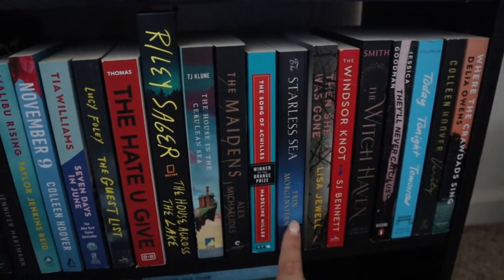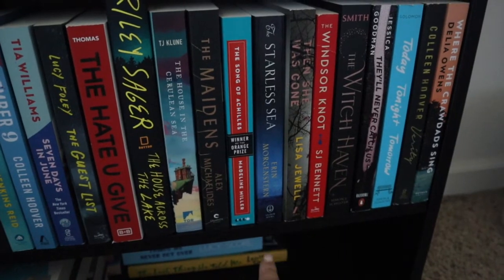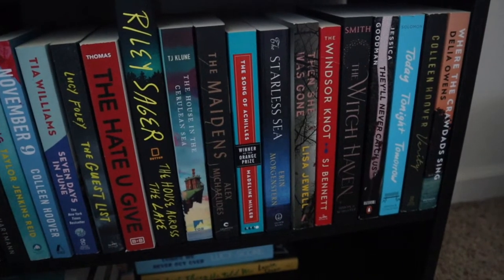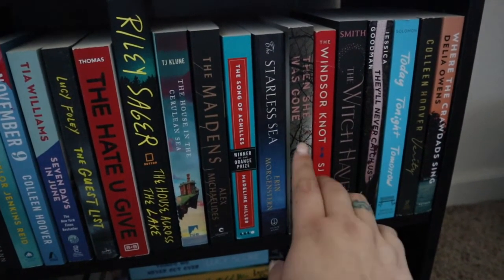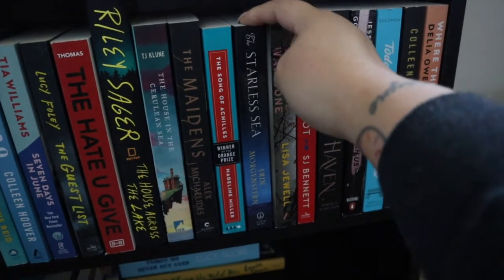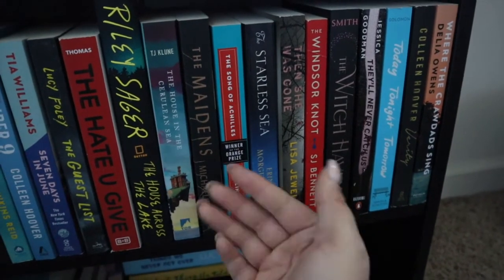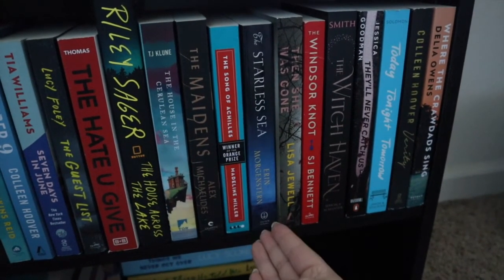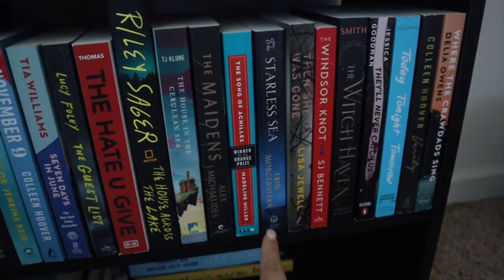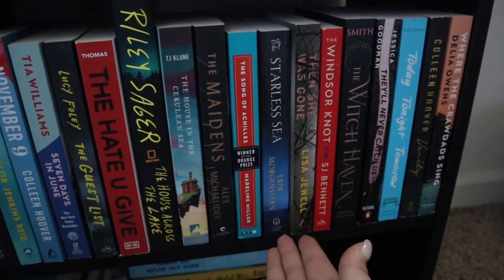The Starless Sea by Erin Morgenstern — I've heard good and bad things. It's insanely long, like 500 pages, and it doesn't even look that long because the pages are like bible paper. I want to read it and I'm excited, and I have the audiobook on Audible to help, but I'm terrified of the length.